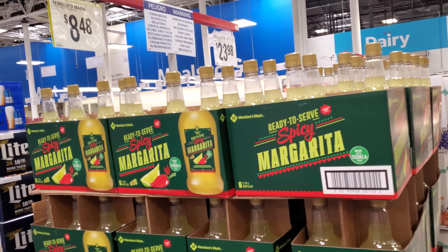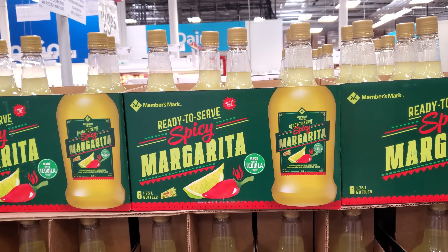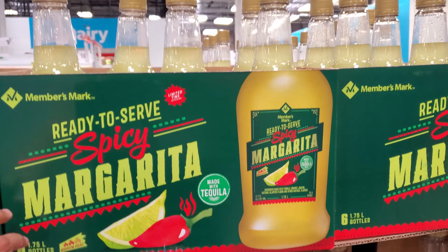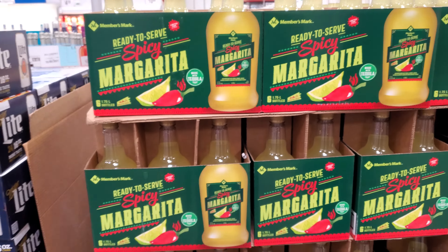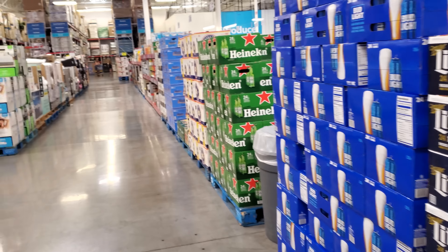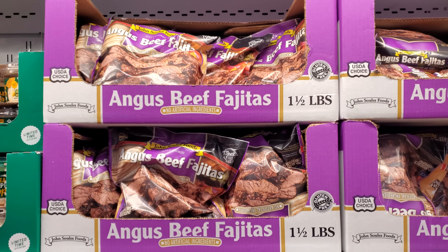There's a spicy margarita ready-to-serve for $8.48 — that sounds good. When I get a margarita out, I like to add a little salsa to it. Angus beef fajitas are $13.98.